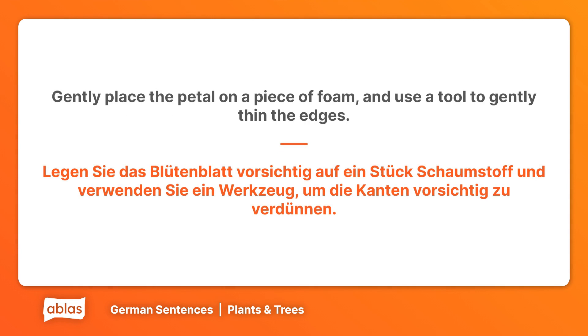Gently place the petal on a piece of foam, and use a tool to gently thin the edges. Legen Sie das Blütenblatt vorsichtig auf ein Stück Schaumstoff und verwenden Sie ein Werkzeug, um die Kanten vorsichtig zu verdünnen.